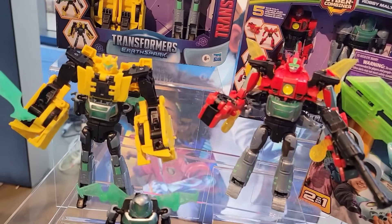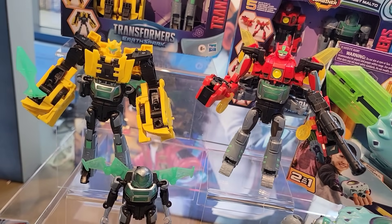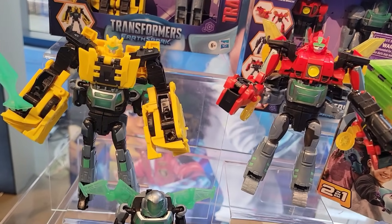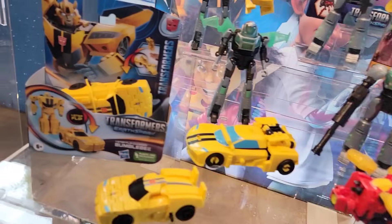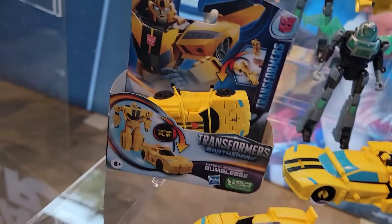With our Cyber Combiners, we've done combiners before but these ones are a little bit different because instead of having one always on top and one always on the bottom, they're completely interchangeable and you can decide who's going to be the hero. And our one-step flip changers do really well - great for stocking stuffers - just one step going from vehicle to robot.